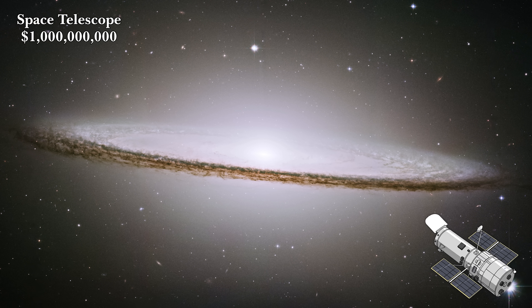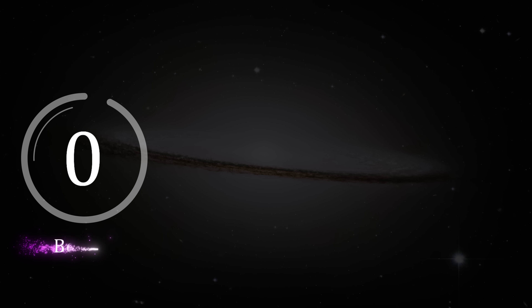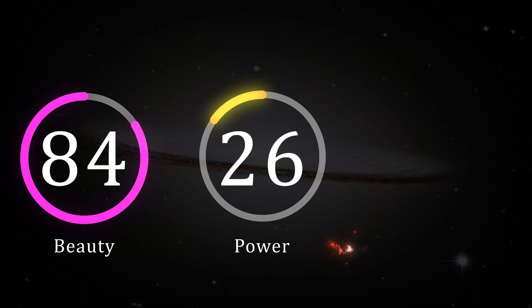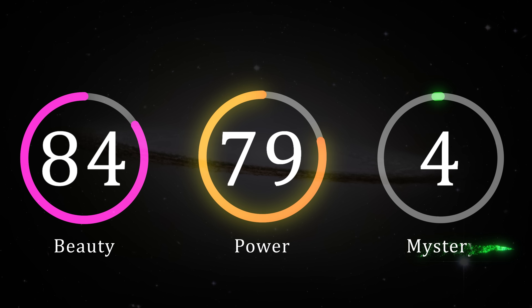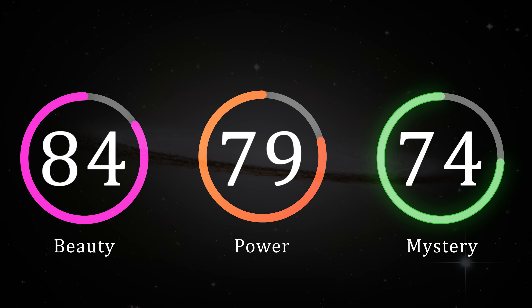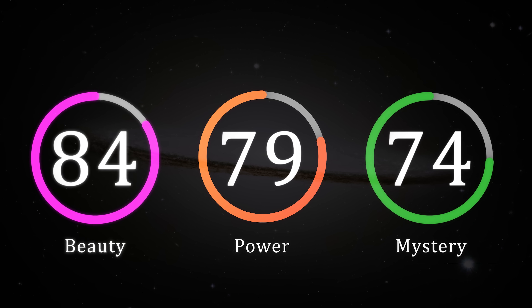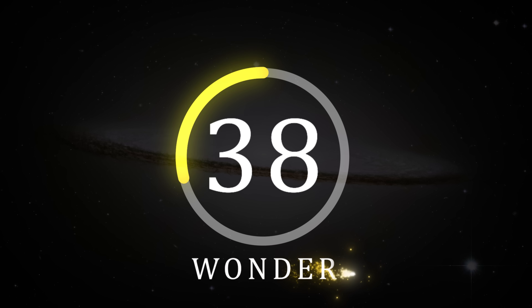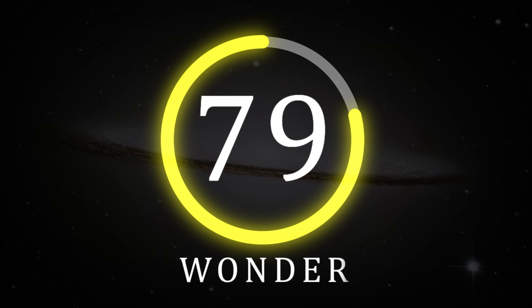This image of the Sombrero Galaxy is one of the most iconic shots in our human history — it really is mind-blowingly good. As for the ratings of the Sombrero Galaxy, I think we can all agree that its beauty is top draw, its power is undeniable, and its mystery is as secretive as the bright dense core at the centre of the galaxy. Which is why I'm giving the Sombrero Galaxy a wonder rating of 79.